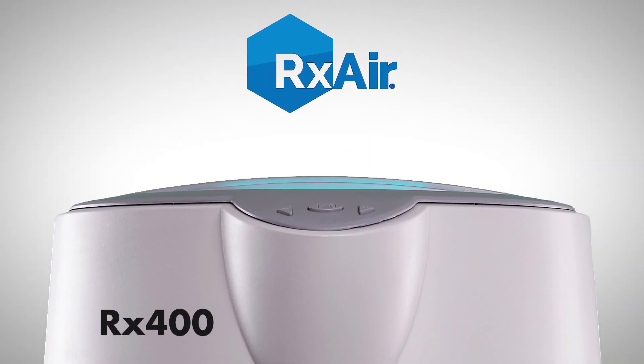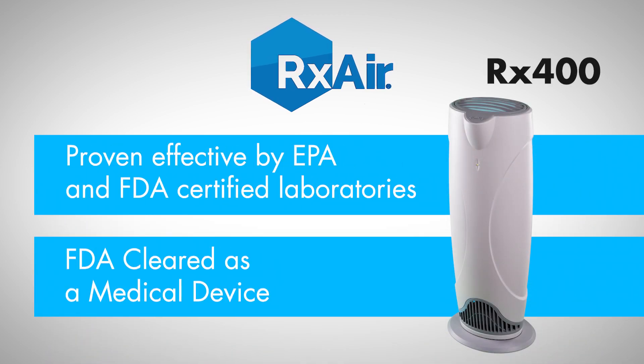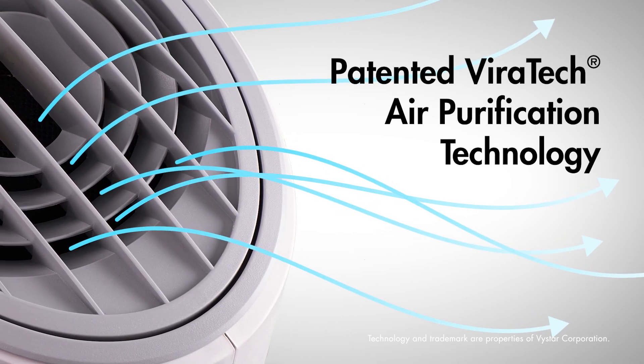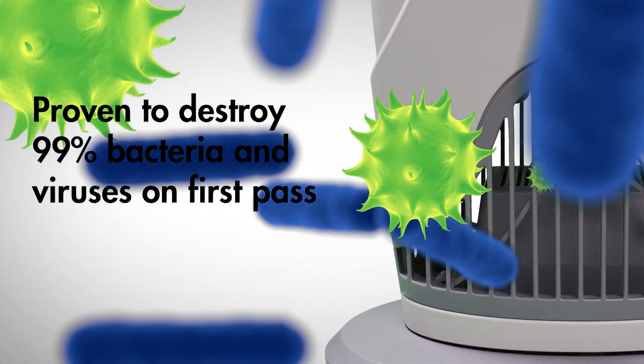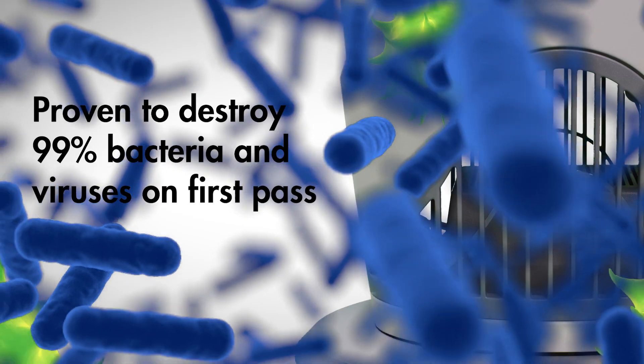Introducing the RX400. Few air purifiers invest in rigorous testing by independent EPA and FDA-certified laboratories, utilizing patented Viratec air purification technology that has been proven to destroy on first pass more than 99% of harmful viruses and bacteria.